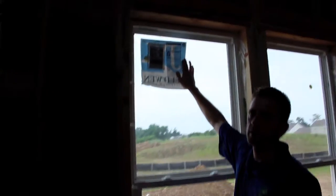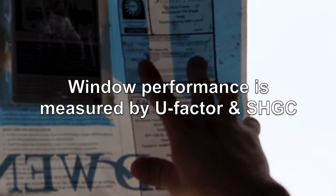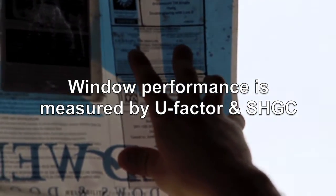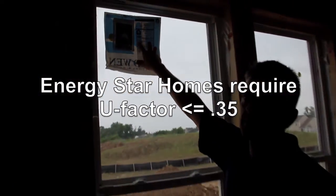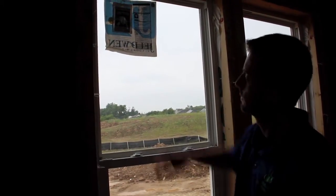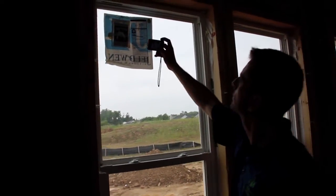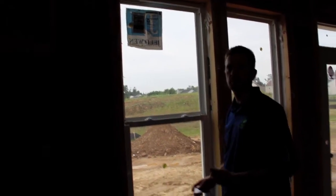Another thing I look for in an ENERGY STAR house is the window sticker showing performance data. The two key numbers are the U-factor and the solar heat gain coefficient. For ENERGY STAR standards, the U-factor has to be 0.35 or less — this one is right at 0.35. The solar heat gain coefficient is at 0.32. I'm going to take a picture for my records and make a note in the building file.